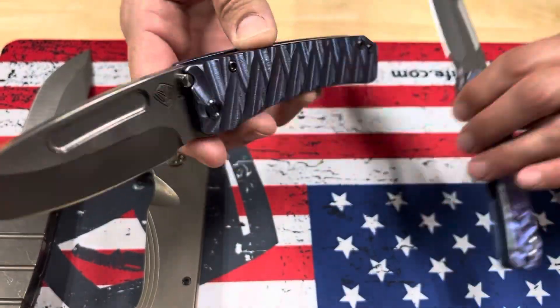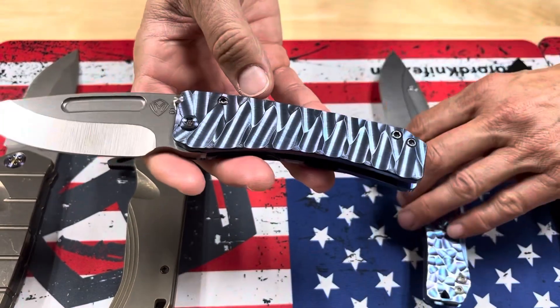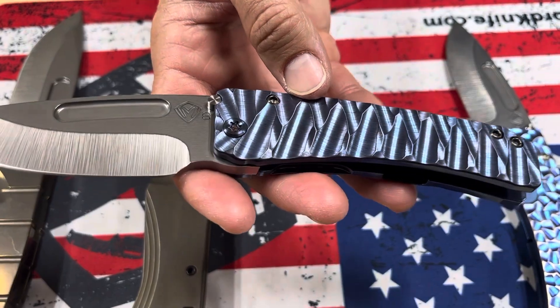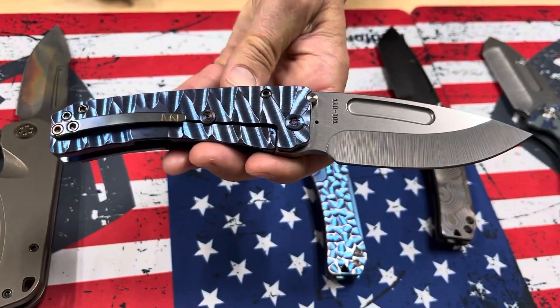Then we have a thicker version of this Slim. This is the Midi Marauder, S35 tumbled drop point, violet predator handles, flamed hardware, and clip.